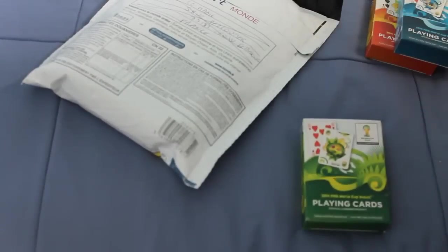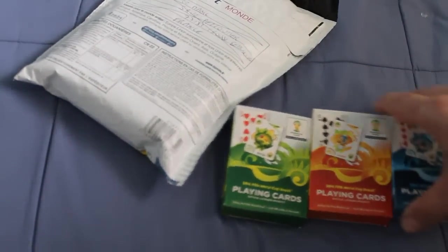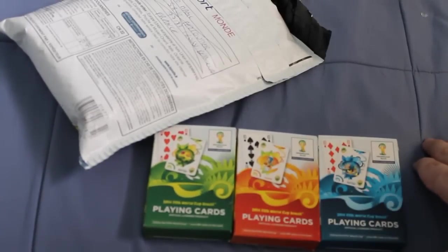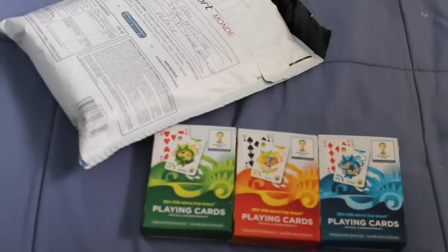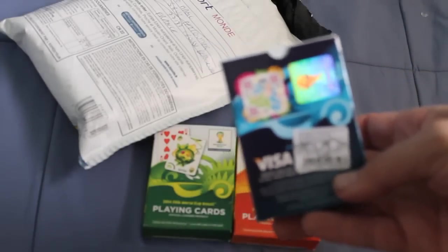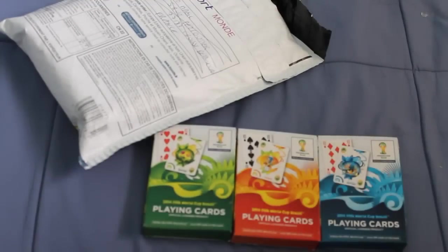I apologize - I said I'd say it later. I said probably positive but I didn't. These are the official World Cup Brazil 2014 playing cards - a carta de baralho. Apparently they're not bad. They are smooth finished and apparently they're sponsored by Visa. There's a blue, a green, and a red - so that's that.